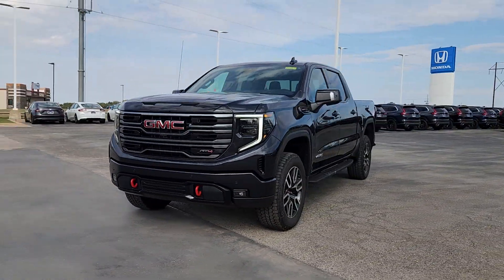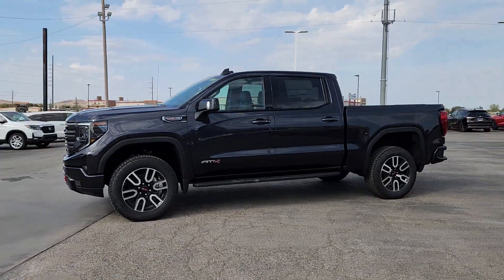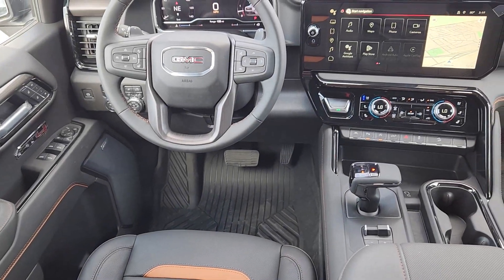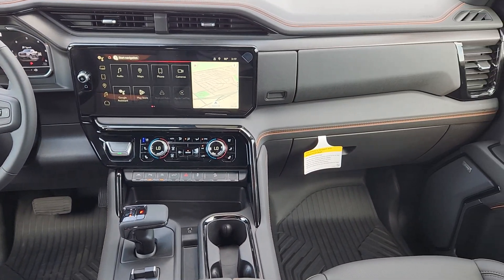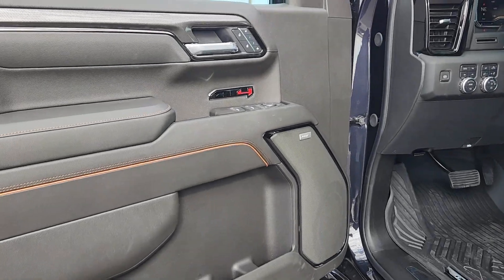These are just some of the great options this vehicle comes with: heated steering wheel, Apple CarPlay and/or Android Auto, wireless Apple CarPlay and/or Android Auto, wireless charging station, pre-collision system, intelligent auto on/off high beams, sun/moonroof, heated driver's seat, keyless entry, bed liner.